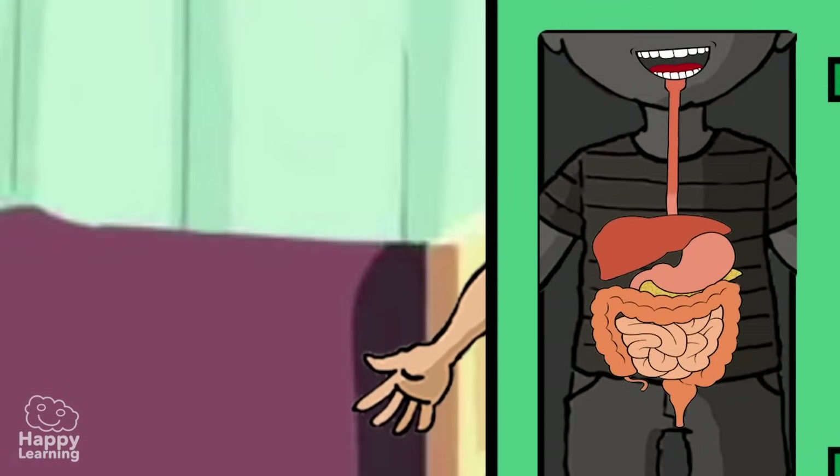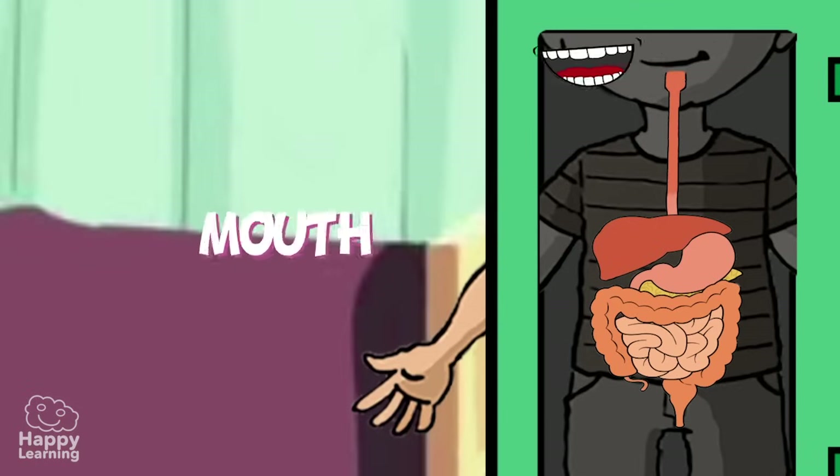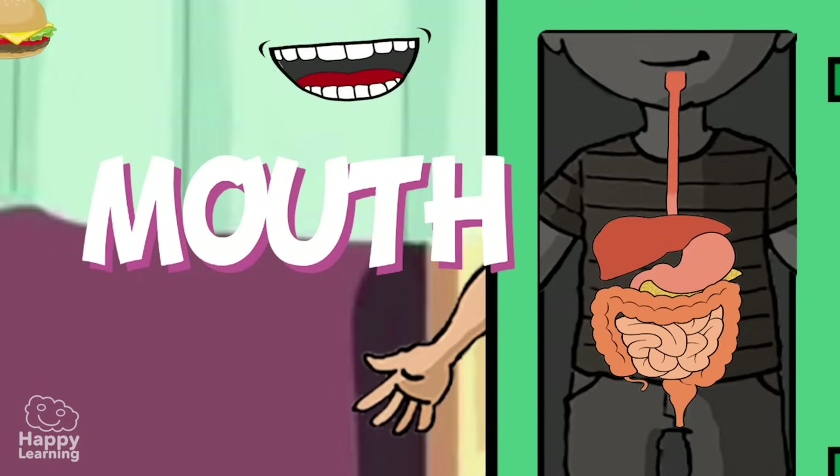The digestive system is a very long tube through which the food travels and is made up of the following parts. The mouth — this is where the digestive journey begins.